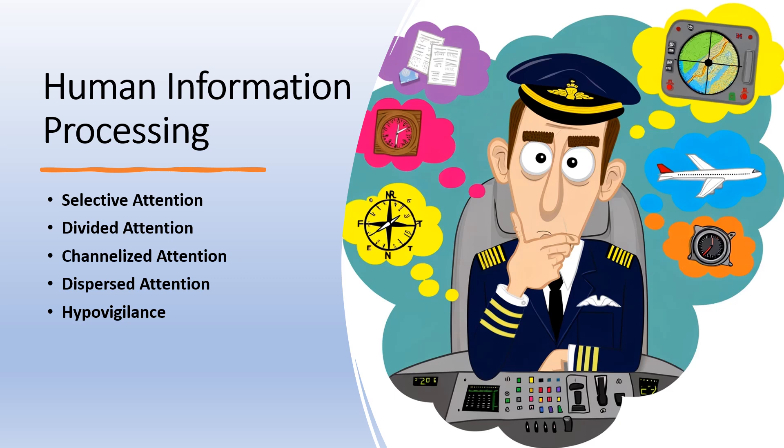Channelized attention is when attention is focused very narrowly on just one or two tasks or stimuli, even when there are many others that need attention. It can be beneficial when performing tasks that require deep concentration, but can lead to missing unexpected events — known in aviation as tunnel vision. Dispersed attention is the opposite: it involves the broad allocation of attention across a wide range of stimuli. For pilots, dispersed attention allows for monitoring all relevant information in the cockpit, but may result in a lack of focus on the most critical tasks.